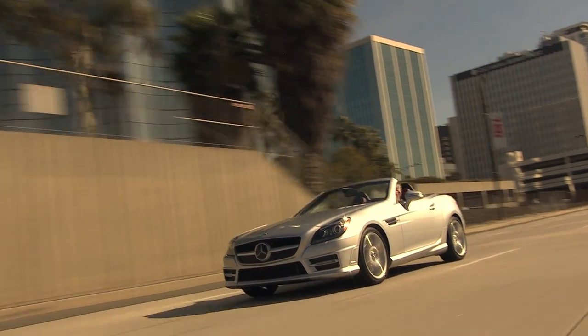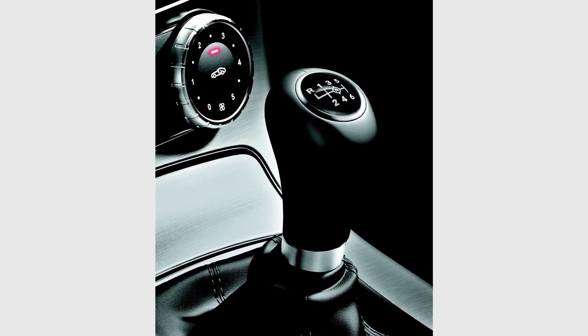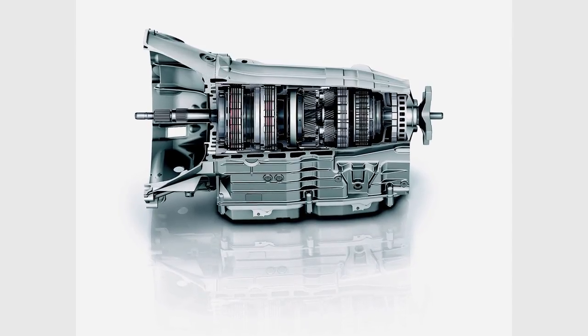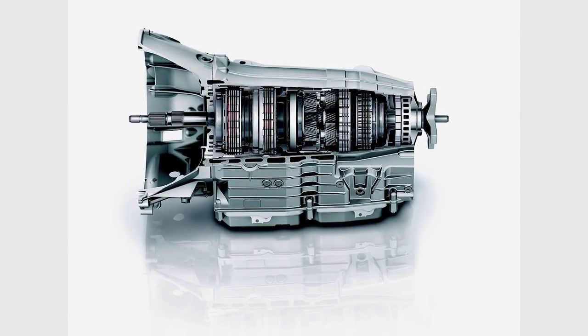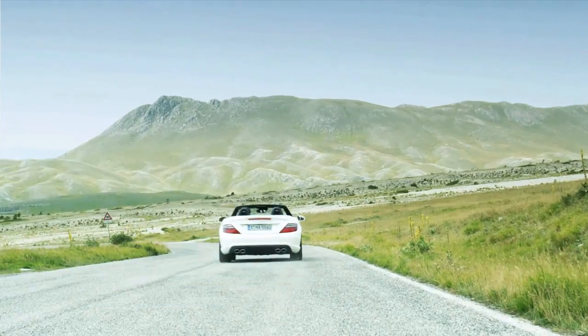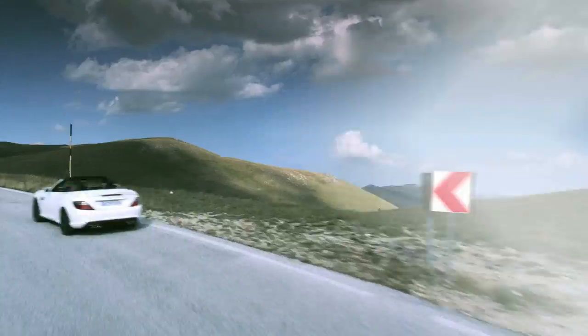Shifting an SLK is fun too. The SLK 250 comes standard with a six-speed manual with a short-throw shifter; you can also get a seven-speed automatic, which is standard on the other models, with standard paddle shifters, a sport mode, and true manual mode. The AMG also adds our Speed Shift technology, which can give you rev-matched shifts in just 100 milliseconds — faster than a human can row a manual gearbox.